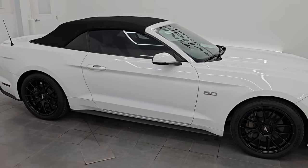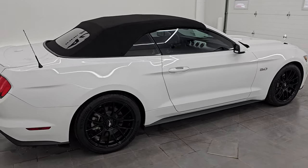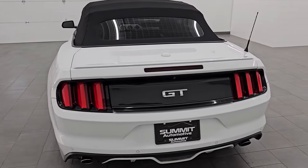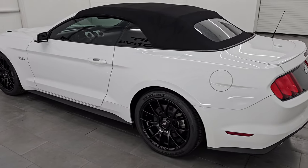Hey, this is Brett and this 2017 Ford Mustang GT Premium Convertible is stock number 14532Z. I'm here at Summit Automotive in Fond du Lac, Wisconsin, your new and used sports car headquarters.